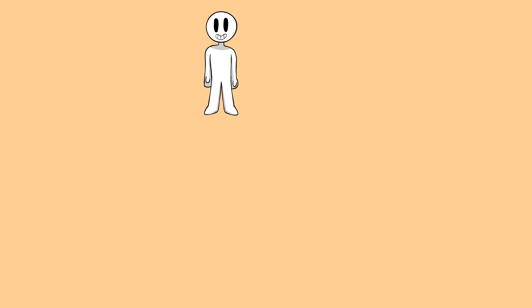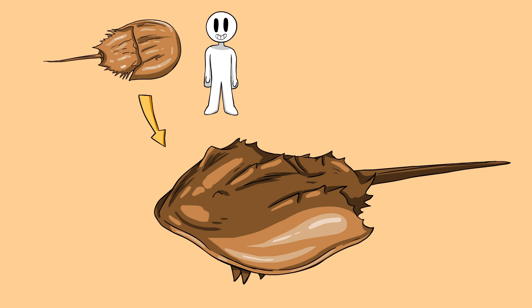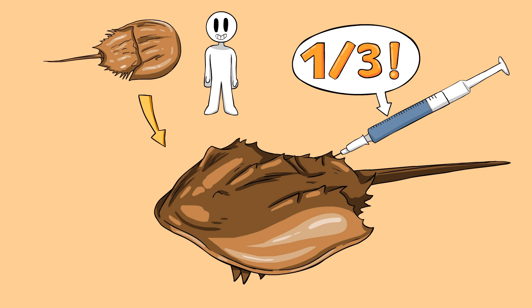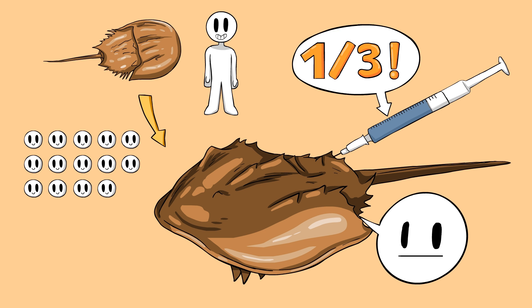The blood is absolutely amazing for humans, but we sadly need to steal it somehow. What they do is catch wild horseshoe crabs, jab a needle near their heart, and bleed them for about one third of their blood. Is it cruel? A little bit, but horseshoe crabs like other arthropods don't feel pain. So the process may not be comfortable, but it's definitely not torture — and it saves thousands of human lives every single year.